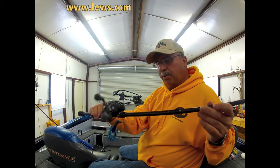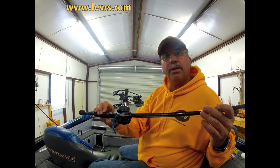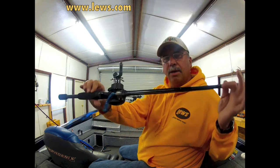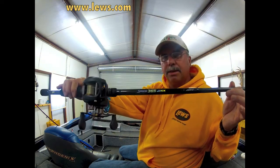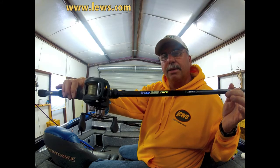So if that's your price range and your budget for a rod, and you've got $100 to spend on a rod, go buy this one. You will not be disappointed. It's the best $100 rod I have ever put my hands on.